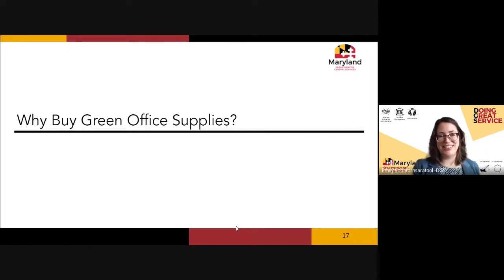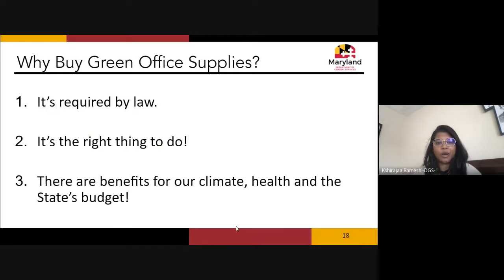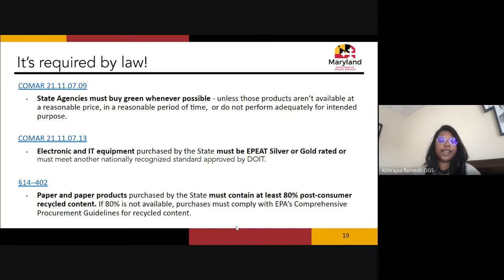Now let's get into why we should buy green office supplies. There are a couple of reasons: one, it's required by law; two, it really is the right thing to do; and three, we get real benefits — protecting our climate, supporting public health, and positive impacts on the state's budget.